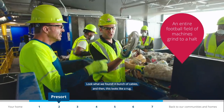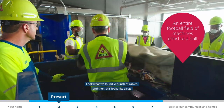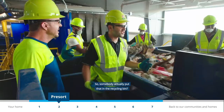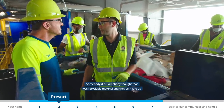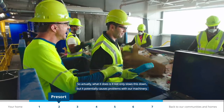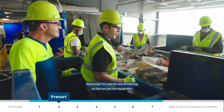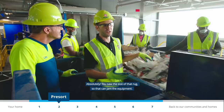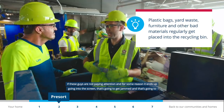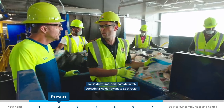Look what we found — a bunch of cables and what looks like a rug. Someone actually put that in the recycle bin thinking it was recyclable material. It not only slows this down but potentially causes problems for our machinery. A rug that size can jam the equipment, cut down processing time — that's definitely something we don't want to go through.